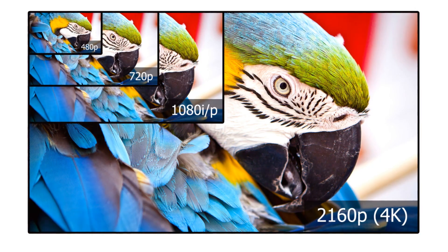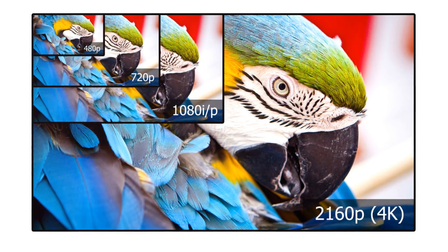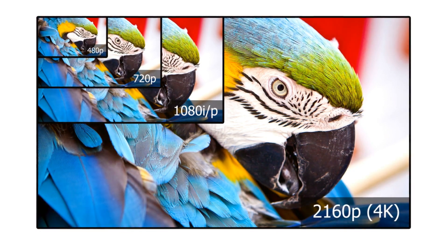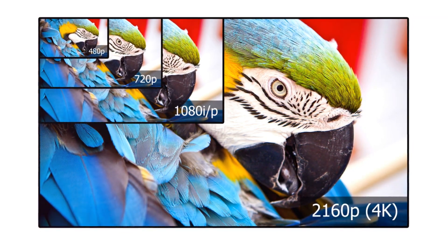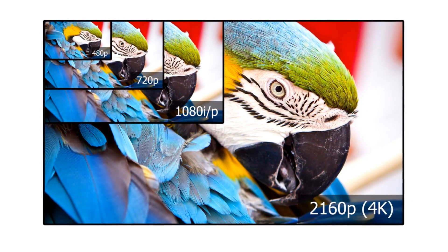This isn't just any display. It's a window into a world of vibrant colors, exquisite details, and seamless motion. Imagine holding a tiny cinema in your hands — that's the kind of immersive viewing experience this device offers. The high resolution of the Samsung S23 Ultra display is simply mind-boggling. It packs in millions of pixels, creating a level of detail that's nothing short of spectacular. The finest details pop, showing you a world as vivid as reality itself.